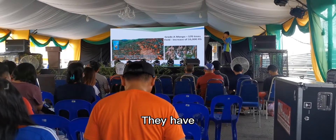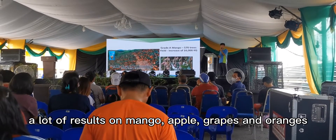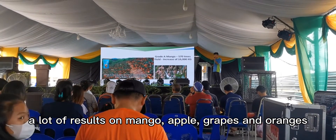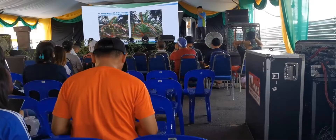There have been a lot of results on mango, apple, grapes, and oranges all over the world.